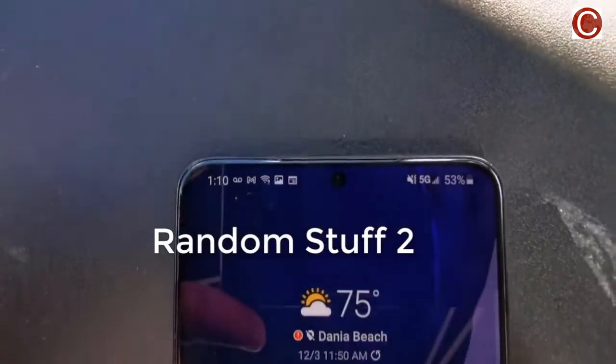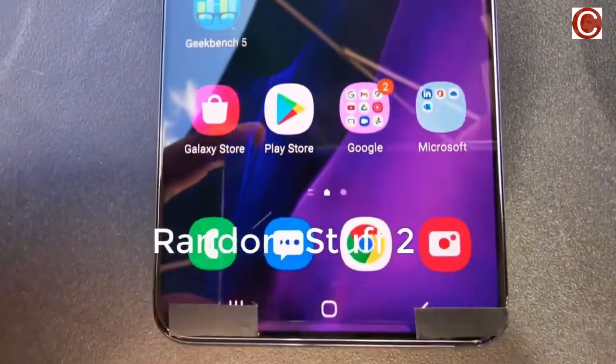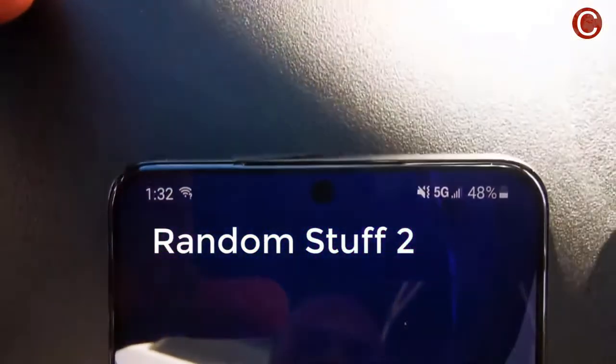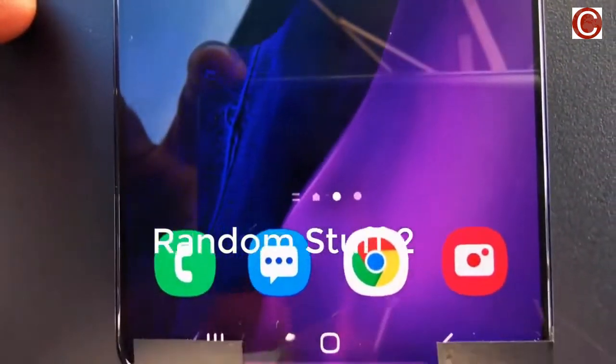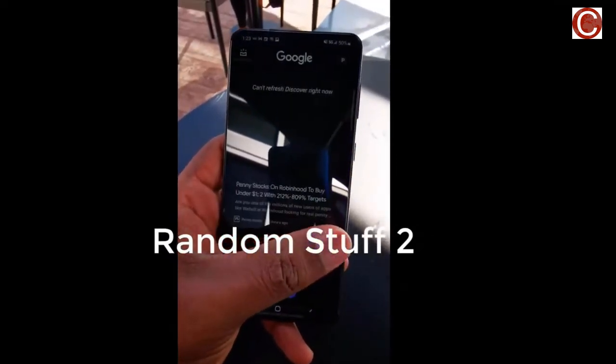Samsung will launch the Galaxy S21 series globally on January 14, as confirmed to Android Authority by Samsung's largest mobile experience store in India. Sales for the flagship series will commence January 29 in India, as stocks will only reach the country a week after the global launch, store executives at Samsung's Opera House outlet in Bengaluru told us over the phone.